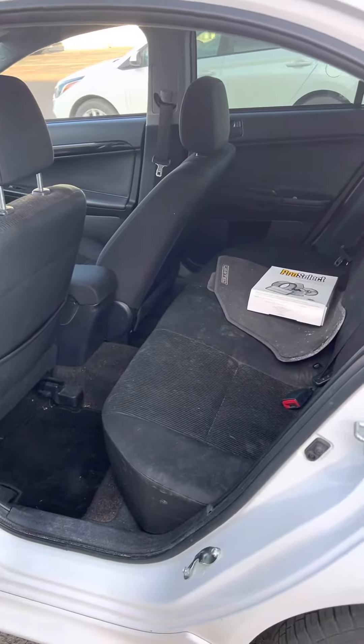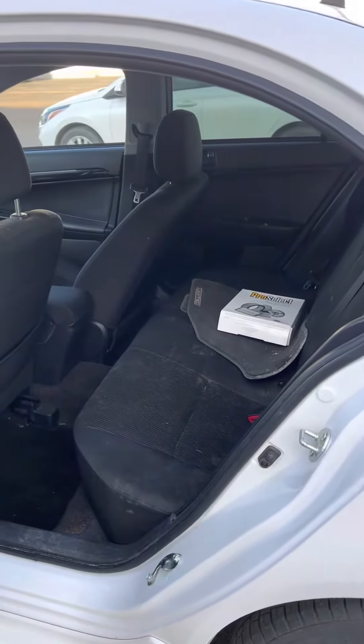Show me the back seats — some space back there. They had a dog, so that's all dog paws right there. I will clean it, it'll be absolutely mint. It doesn't smell like smoke, there's no rips or burns in the seats, it's just dog hair and dirty dog feet. That's it. 96,000 km on it.